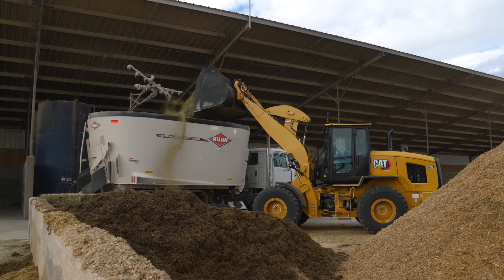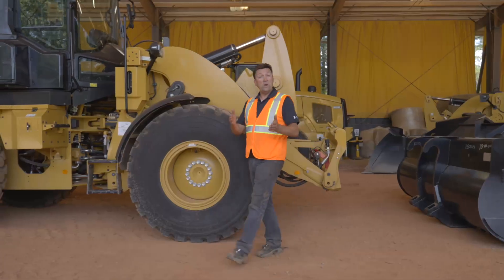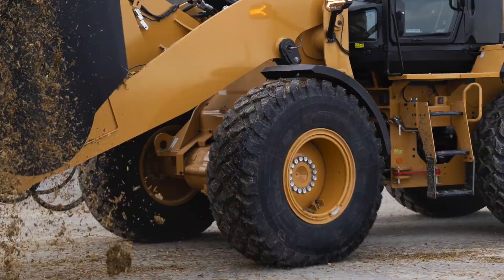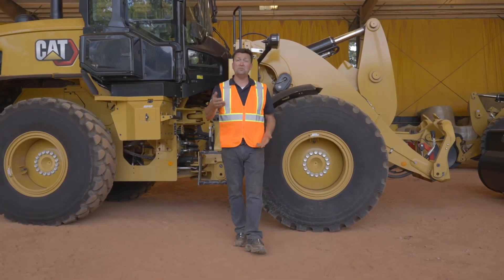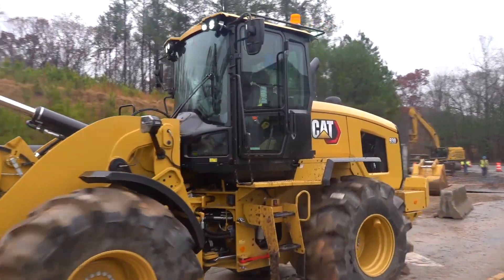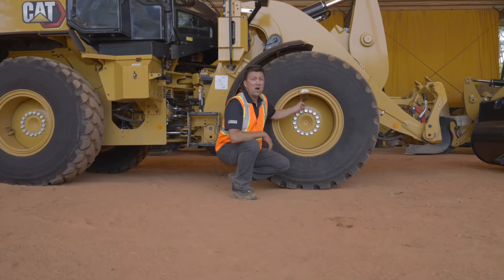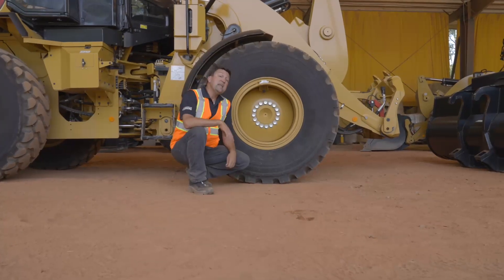You get a choice of the optimized Z-bar linkage with integrated tool carrier performance as standard, or parallel lift designed in. Standard lift or high lift is available as an option. For wheel loaders, you get a choice of tires — 17.5, 20.5 on the 938, and 23.5 as an option. L2, L3, L5 solid tires, wide flotation for water, sewer, and agriculture are all available, as is tire pressure monitoring.